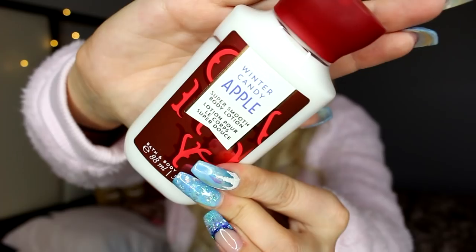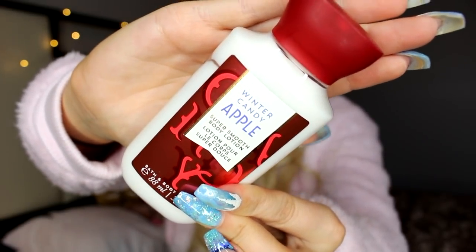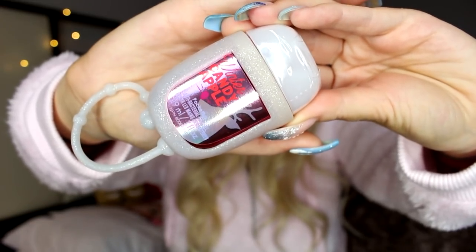So you guys know I was raving about the Winter Candy Apple, and two of the VIP bag items are Winter Candy Apple. The first is the little travel-size one you can throw in your purse — the Winter Candy Apple Super Smooth Body Lotion. It smells the same — cute, yummy, and wintery. And then there's a little sanitizer that came with a case as well, again in Winter Candy Apple. These are great little stocking stuffers, just to say you're thinking of someone.